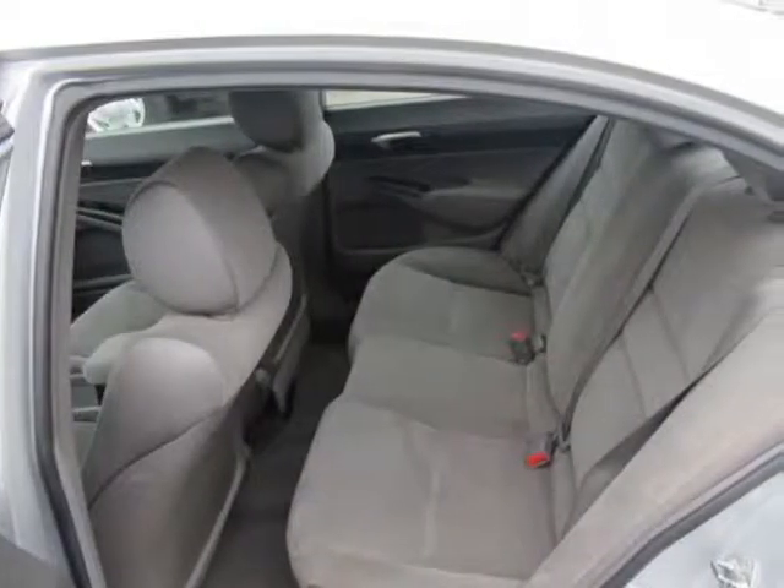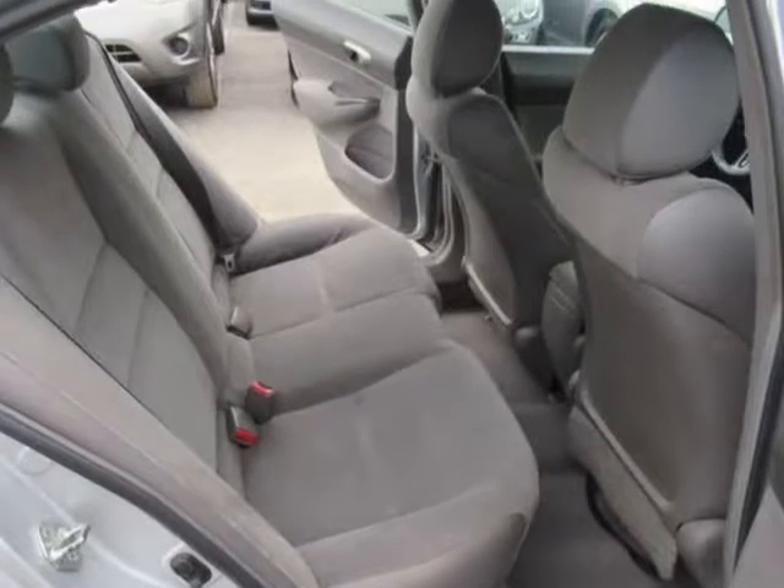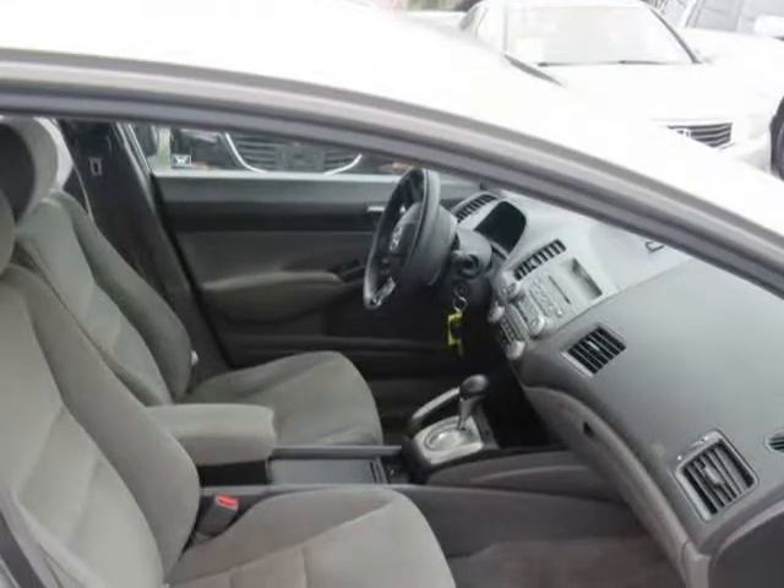power accessories that you need, a multi-function tilt and telescoping steering wheel, keyless entry, automatic headlights, and a CD/MP3 player with auxiliary input.